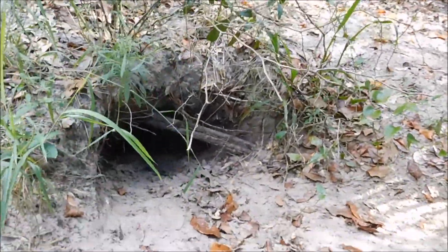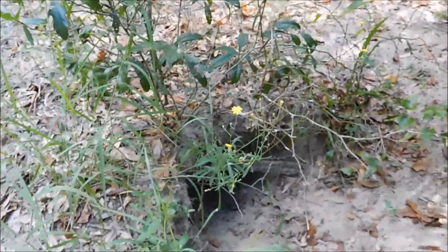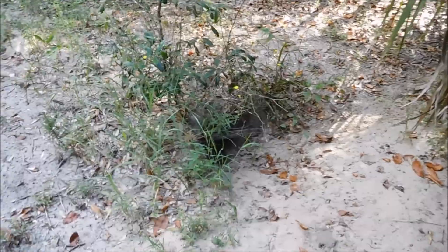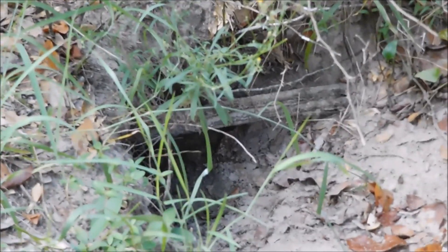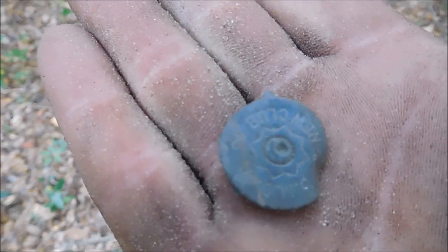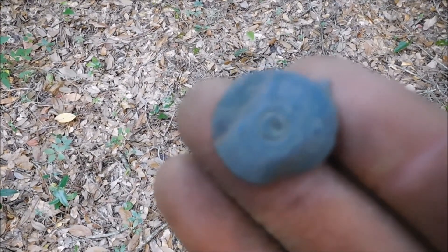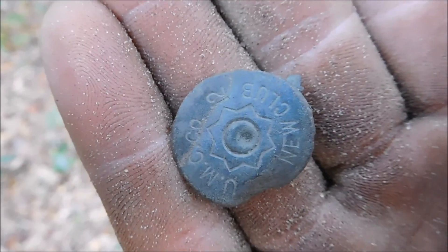Here's an armadillo hole. Looks like a pretty old one. They dig big holes like this so predators can't really get to them. It's nice trying to detect up in all that sand they kick up. They make holes all over the place — you gotta be careful not to walk into one. I thought this was going to be a coin at first, just the end poking out there, but it's just a shotgun shell. It's an old one though — an old one with the star.